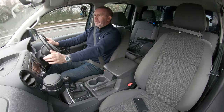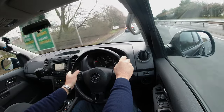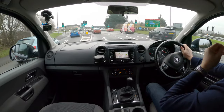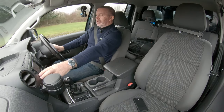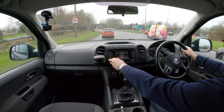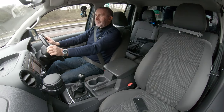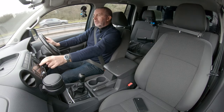Nice big door pockets. It's got hands-free Bluetooth and audio streaming. To stream music from your phone once you've paired it via Bluetooth, you just press the media button — it came up with Michael Bublé! We've also got radio and CD. That other button is the setup switch.